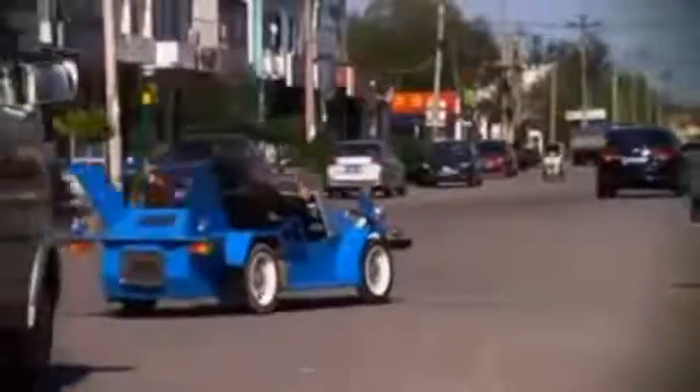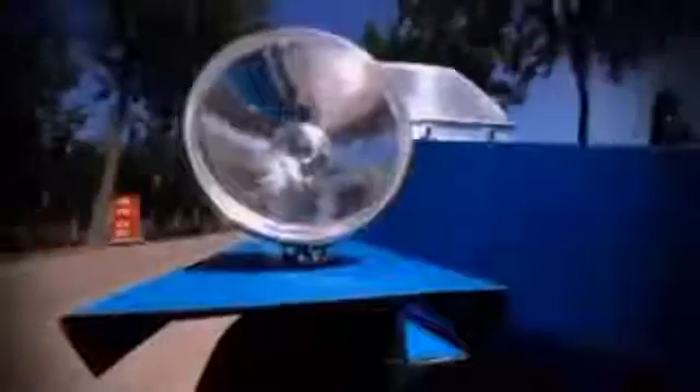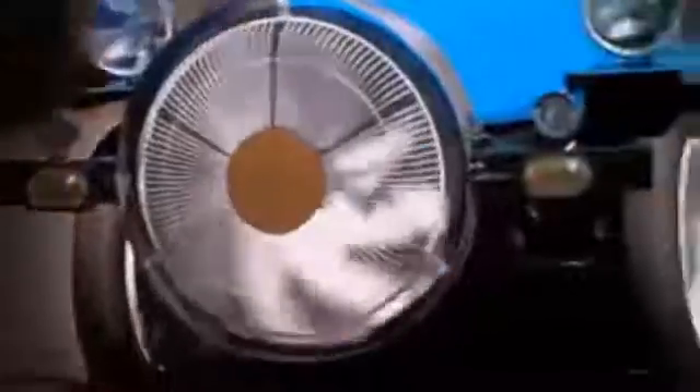It took Tang Jinping just three months to design and build his own electric car. But here's what makes it really special — when Mr. Tang's Blue Hornet hits 40 miles an hour, a turbine on its nose kicks in and starts to generate electricity. It's pollution-free horsepower.